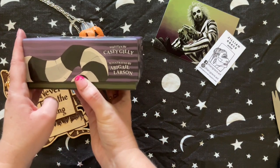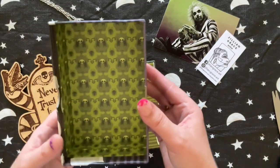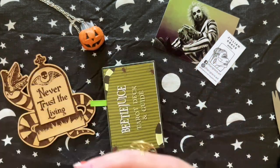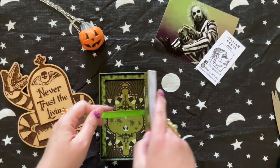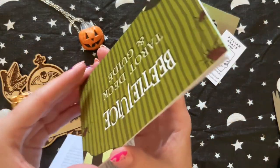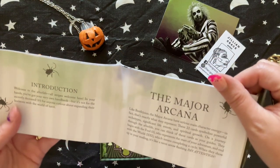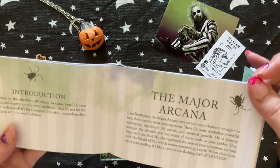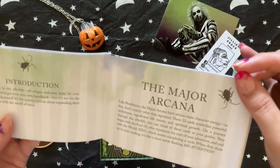Written by Casey Gilley, illustrated by Abigail Larson. So from the back, seeing these, the artwork looks really good. It's a Tarot Deck and Guide — it's not a traditional book. The introduction is 'Welcome to the Afterlife — All Stripes Welcome Here.' It says, 'In your hands, you've got your very own handbook, but it's not for the recently deceased — it's for anyone curious about expanding their horizons with the world of tarot.'